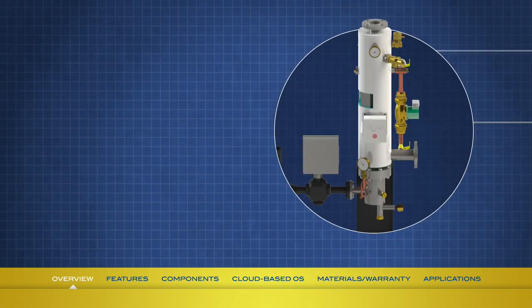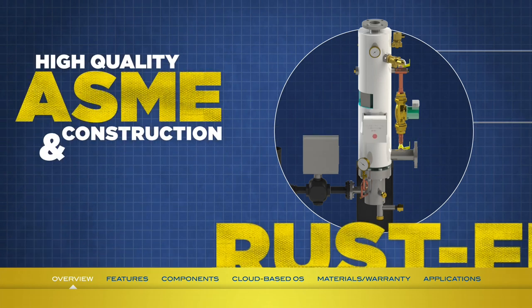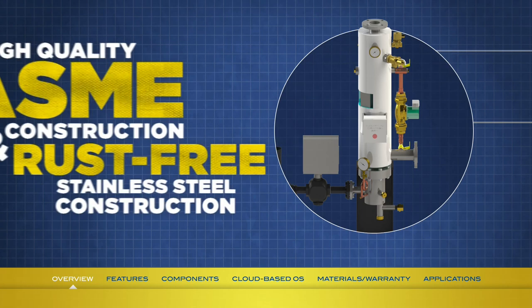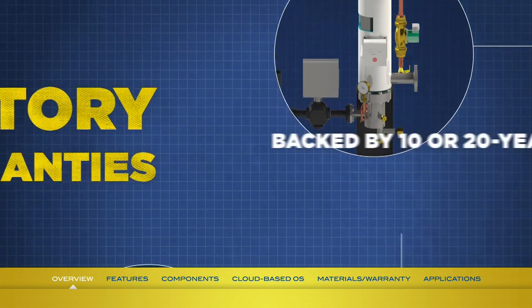If you're wondering about durability, you can rest assured that the Mini-Pak is designed to last a long time, thanks to its high-quality ASME construction and solid rust-free stainless steel construction. It's also backed by 10- or 20-year factory warranties, as you'd expect from a company with over eight decades of experience in the design and manufacture of water heating equipment.